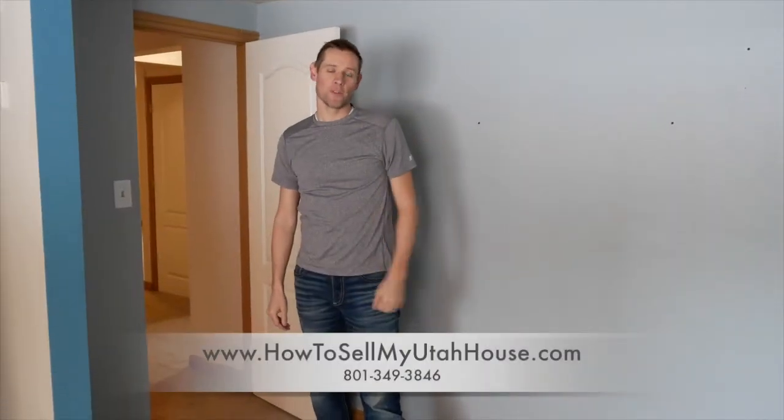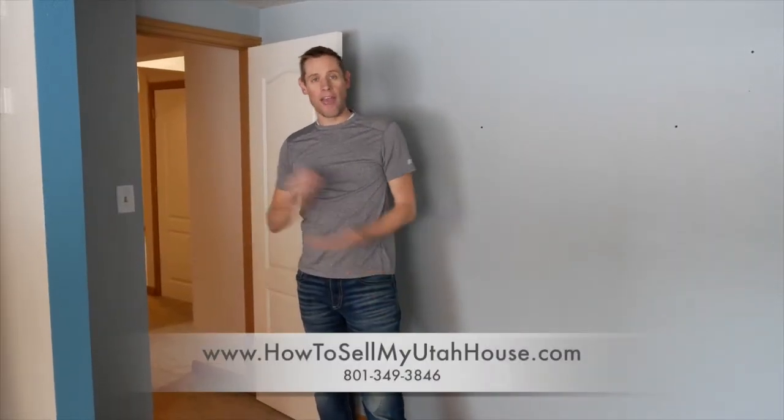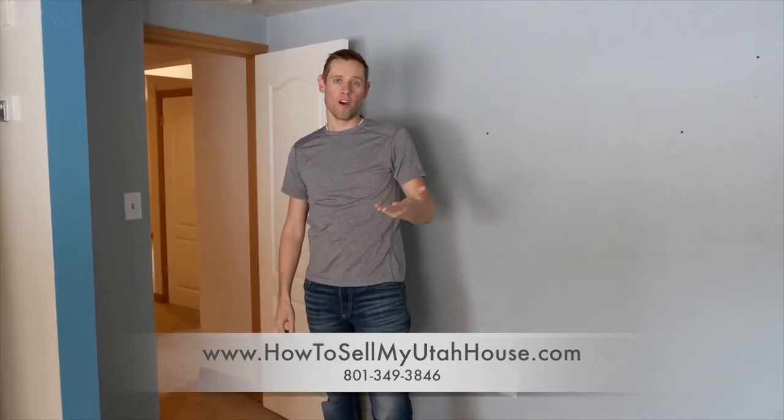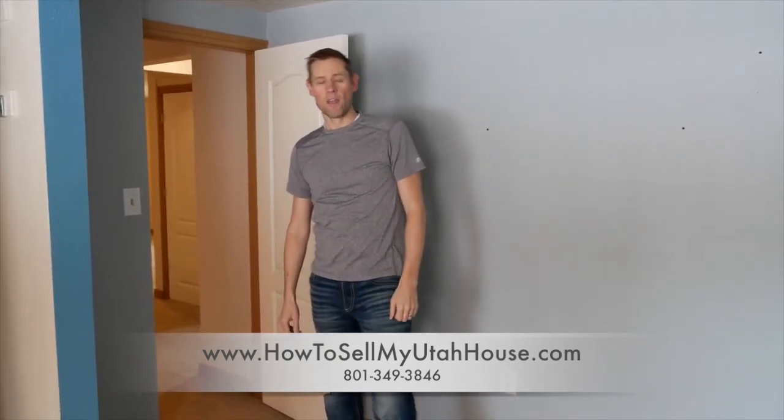Hi, this is Trevor with How to Sell My Utah House, going over tips for how we remove big concerns for a buyer so that they feel comfortable buying your home when it's listed on the market.